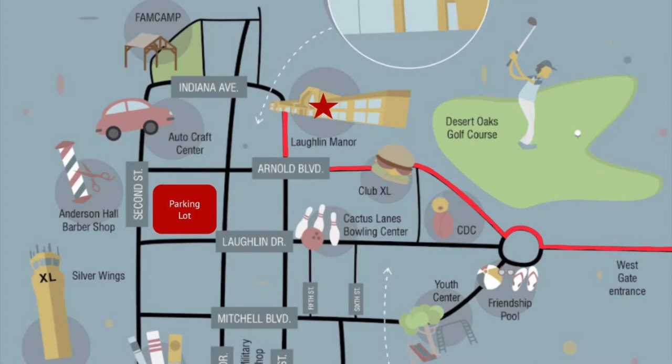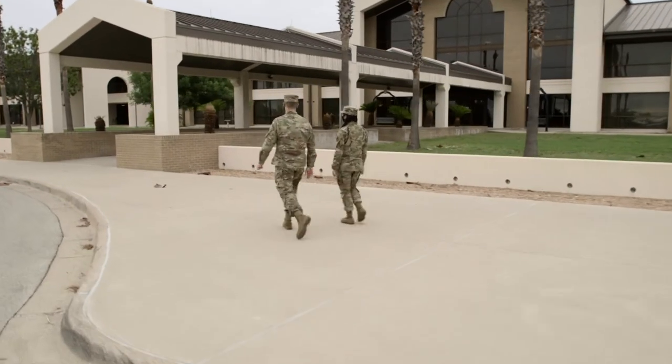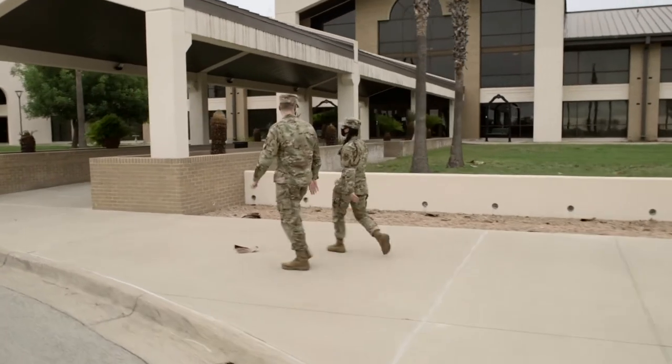Using the map on screen, follow the respective route from the gate to the manor. Here you will find temporary lodging until permanent housing can be arranged. In most cases, you will be reimbursed for up to 10 days.